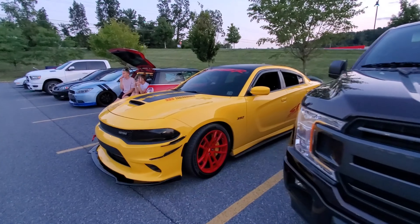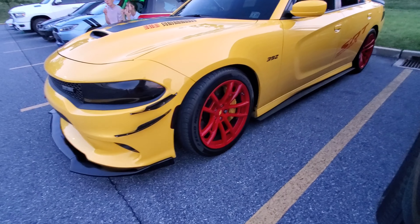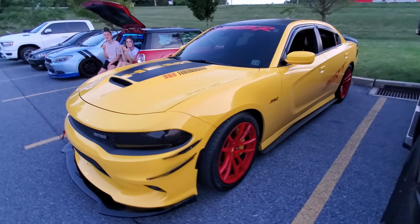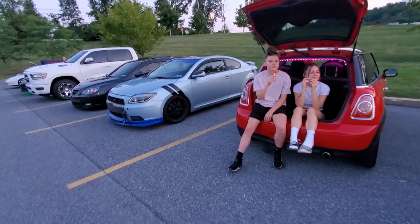This is crazy — this reminds me of back when the Vipers first came out and they were red with yellow wheels. That's kind of what this reminds me of.